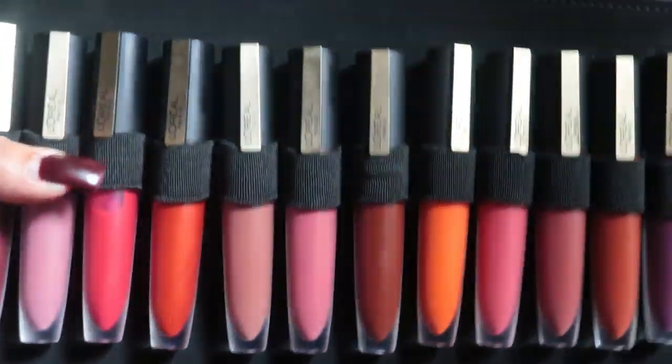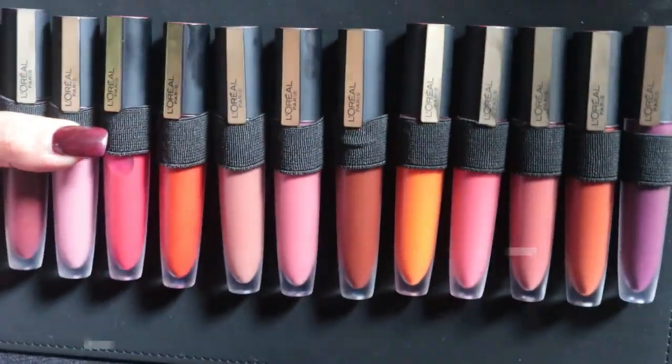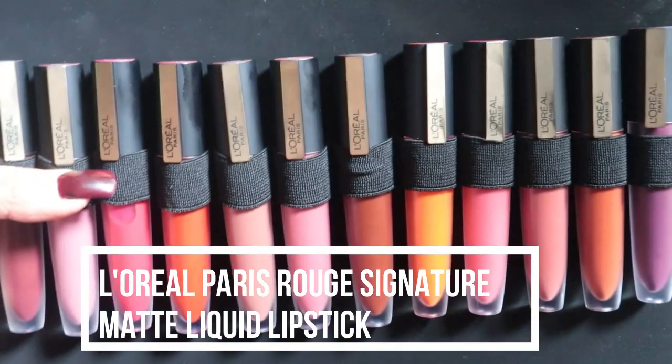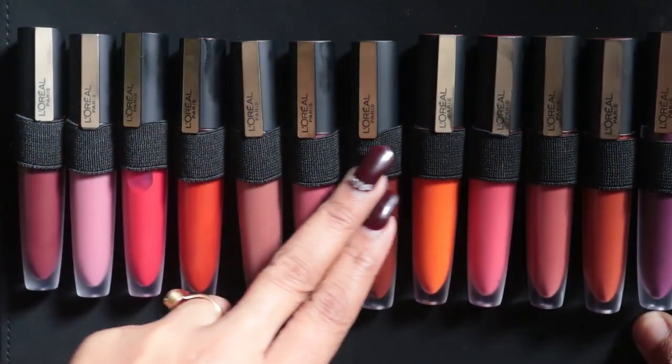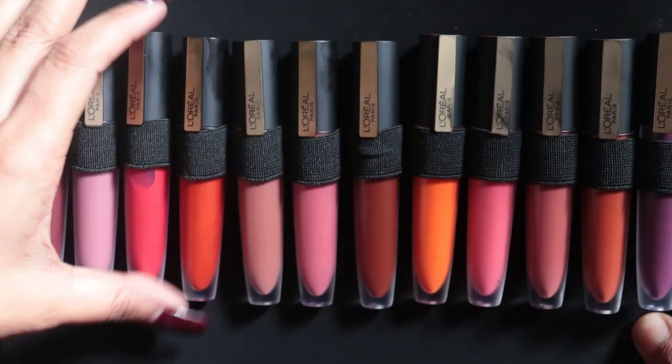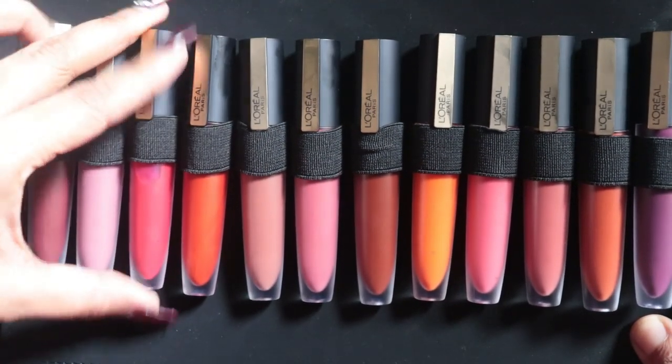Hey guys, welcome back to my channel. Here I'm going to show you the review of L'Oreal Paris Rouge Signature Matte Liquid Lipstick. These are 12 shades — I'll show you a review plus swatches, so please watch till the end.